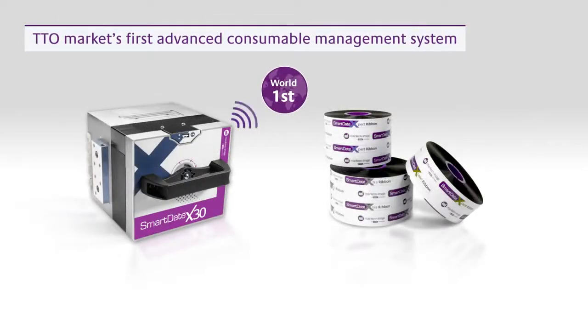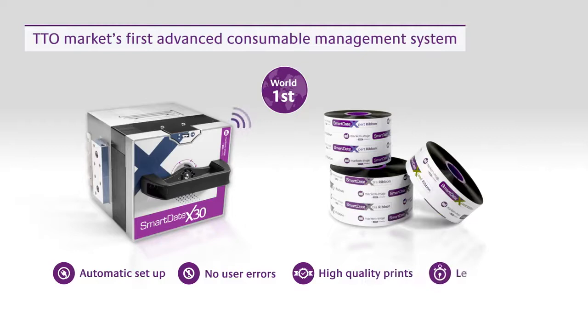Enjoy cost-efficient, reliable coding with the market's first ACM system in the Smart Date X30. Automatic setup, no user errors, high-quality prints, less downtime.